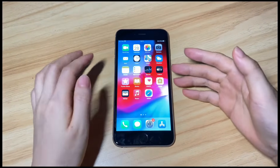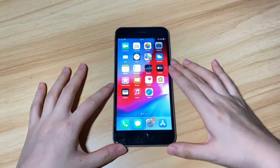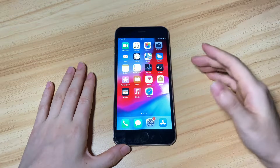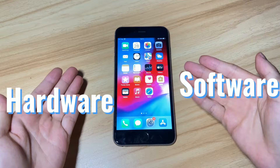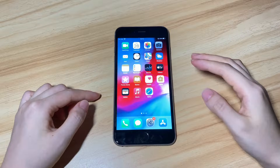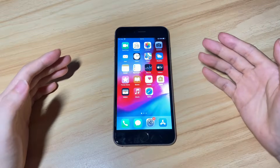Whether your iPhone 7 touchscreen stops working completely, responds intermittently, or part of the screen becomes unresponsive randomly, the causes of the touchscreen not working properly could be related to software or hardware. If you have no idea about it, just follow us to figure out what causes your iPhone 7 touchscreen not to work as normal and fix the touchscreen problem with easy steps.